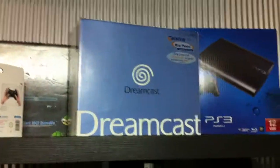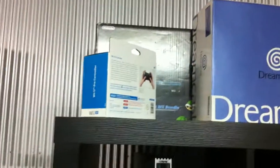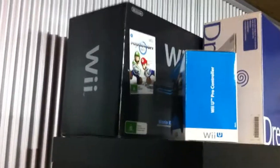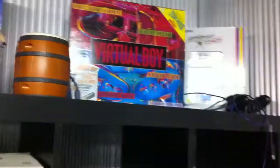Moving over here, this is the games cabinet, which hasn't changed too much. I got myself a beautiful boxed Dreamcast. And the Mario Kart Wii — I should really tidy that up. It wasn't opened when I got it, so that was good, though the box is a bit damaged.